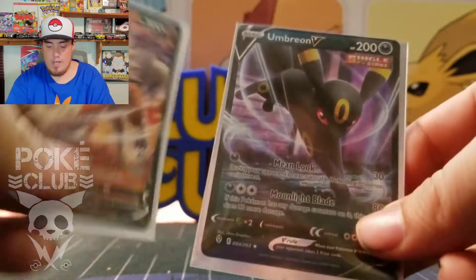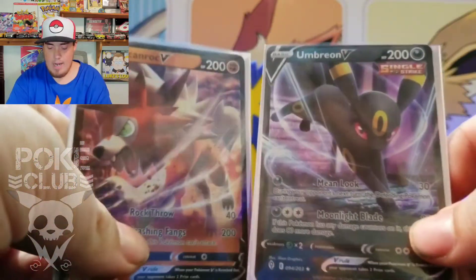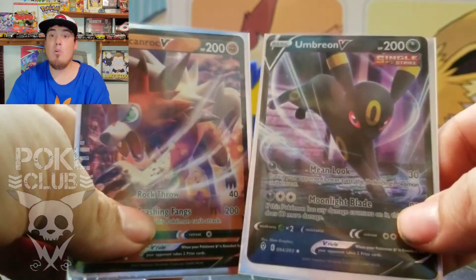Alright guys, let's take a look at our ultra rares from today — we've got the Umbreon and the Lycanroc V, both beautiful cards. We can't always pull fire, we can't always pull gold cards and alternate arts, but we are definitely happy with these ultra rares. Maybe next week we can grab some more, so check out another episode of Luke's Lounge. Until next time guys — peace, love, and Pokemon!